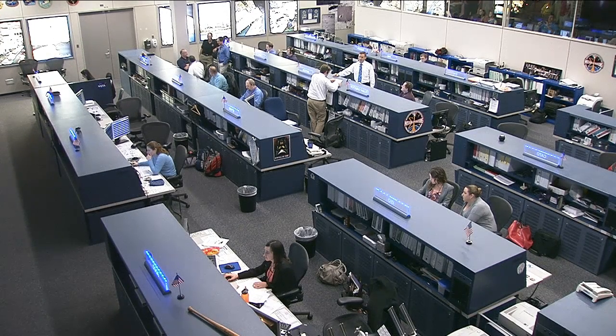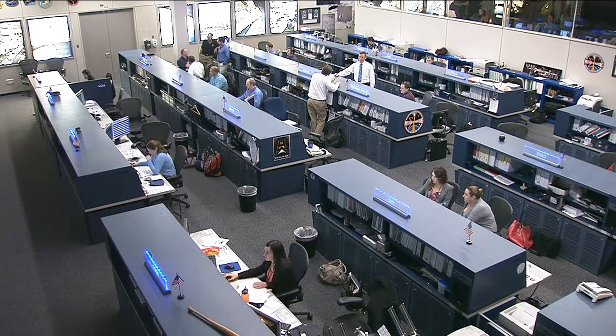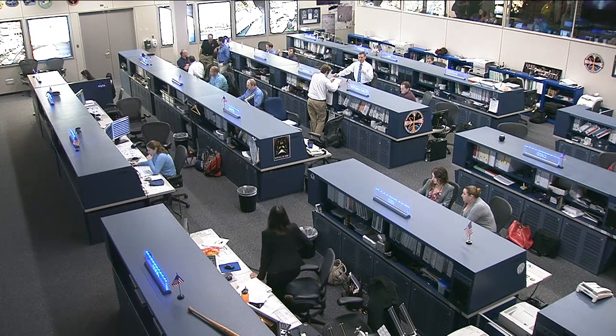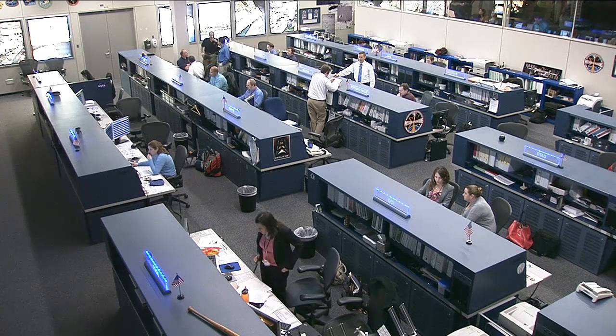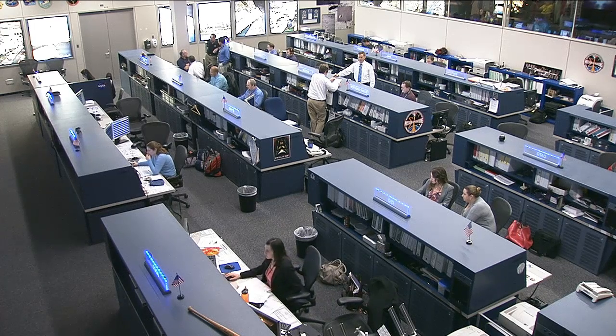This is Mission Control Houston. This week has been a very busy week for the Expedition 34 crew with a wide range of activities completed. One of the biggest activities was the undocking and docking of the Progress spacecraft. That swap kicked off last weekend with the undocking of the Progress 48 spacecraft, which undocked from the space station last Saturday.